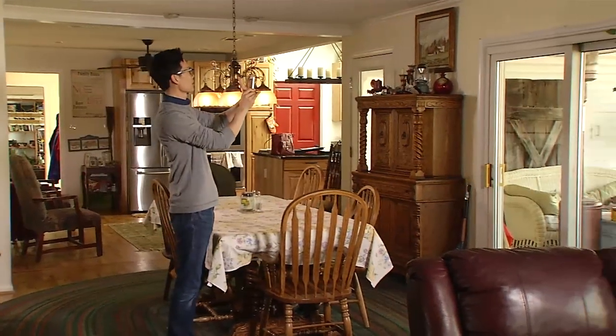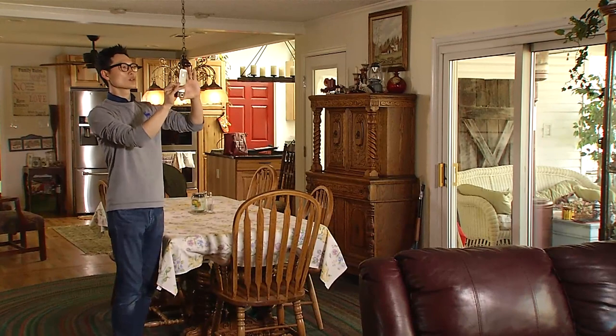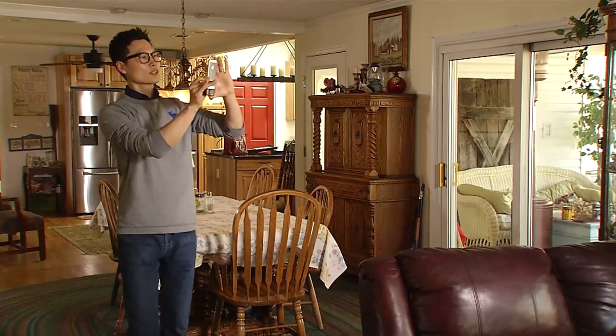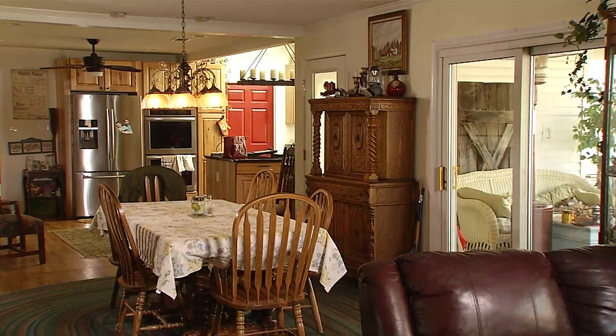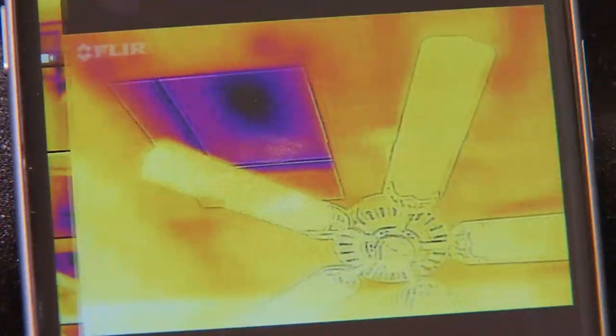I recommend just taking the camera and slowly going through your whole house — walls, ceiling, floors, inside and out. Then I recommend going back through your pictures and turning them into a to-do list. So you might write down: add weather stripping to the bottom of your living room windows, or install a door sweep on your screen door. That way you can just have a running tally of little do-it-yourself projects that you want to tackle.